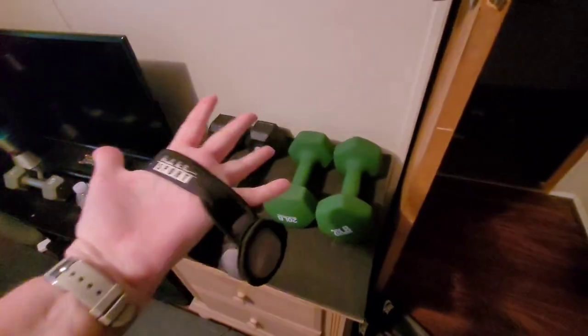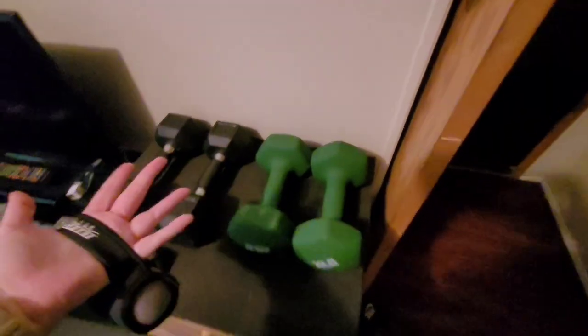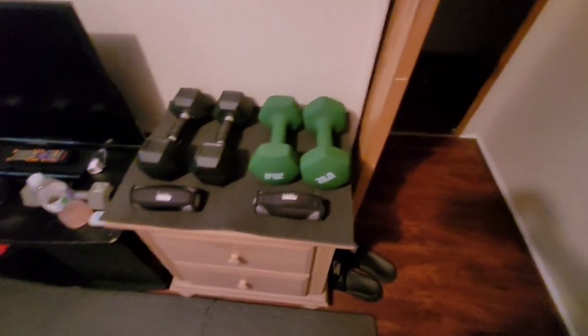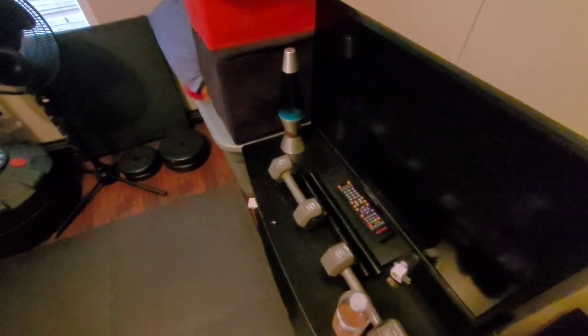These little 2-pounders I don't even know where I got them, but they've got a mesh foam you can put your hand in. If you just want to add a little bit of weight to what you're picking up at the time, you can add some weight that way pretty easily. I got these 10-pounders from Goodwill — believe it or not, they were only five bucks. Very good deal.